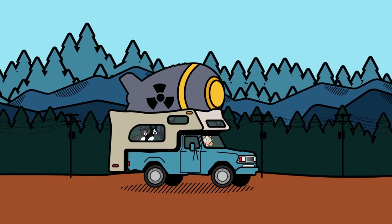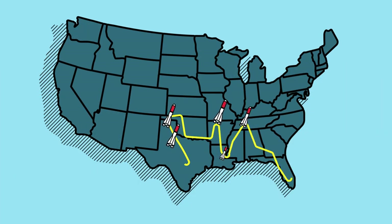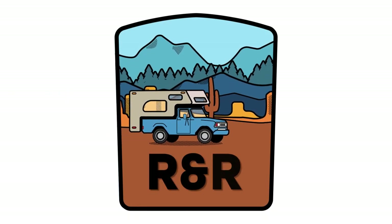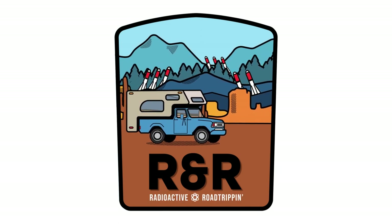This is what happens when a disillusioned nuclear weapons expert going through a midlife crisis tries to begin a new career but can't quite get off topic. Radioactive Road Tripping is a travelogue show that documents my transformation from a longtime national security expert to a newbie director, cinematographer, and producer.